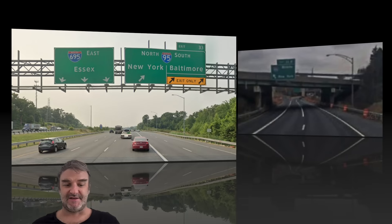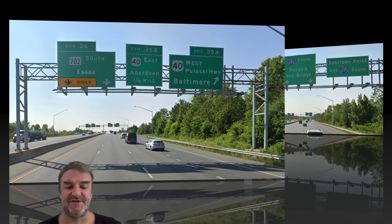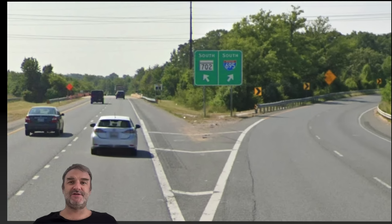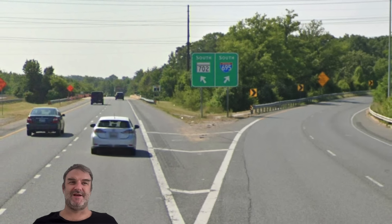Here we are meeting US-40, the Pulaski Highway, signed for Baltimore and Aberdeen. 702 for Essex is coming up soon. Maryland 702, South Essex. We are on 695 South for Dundalk and Key Bridge, and Sparrows Point uses 695 also. Here's our split with 702 — it's kind of a weird one because it seems like mainline traffic actually takes 702 and 695 is kind of exiting itself here. Once 695 exits itself, there are some weird turns, and there are some sharp turns in this section of the road.